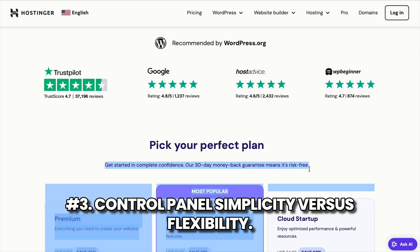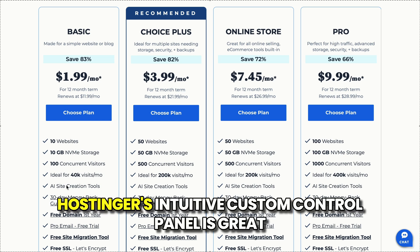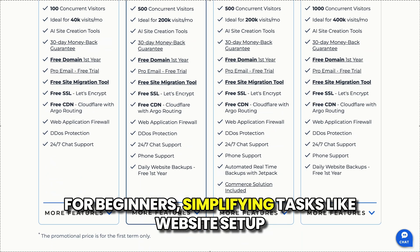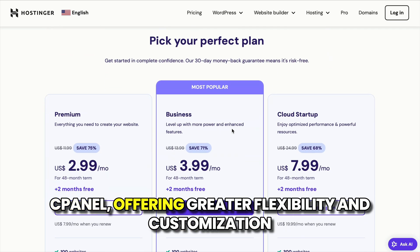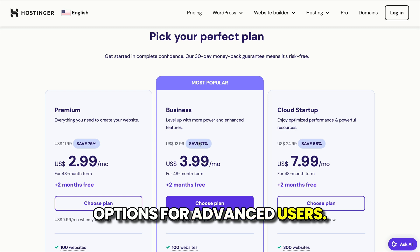Number three: control panel simplicity versus flexibility. Hostinger's intuitive custom control panel is great for beginners, simplifying tasks like website setup and email configuration. Bluehost relies on the more traditional cPanel, offering greater flexibility and customization options for advanced users.